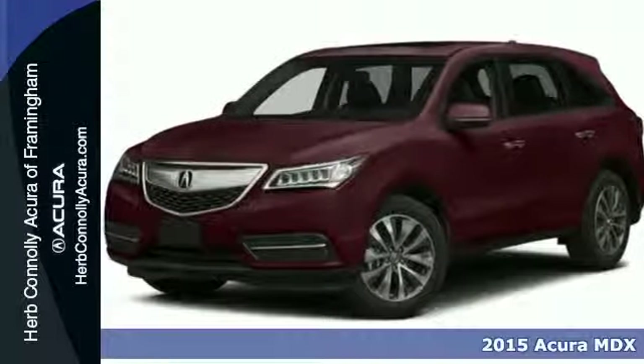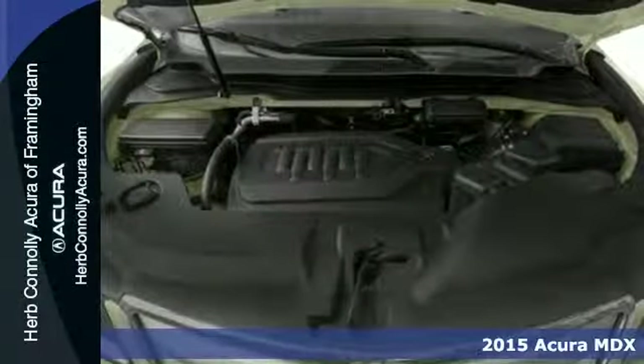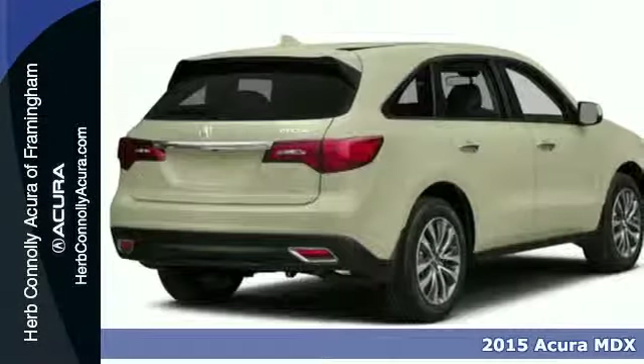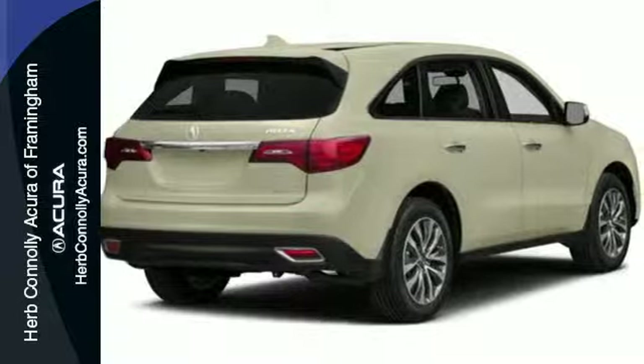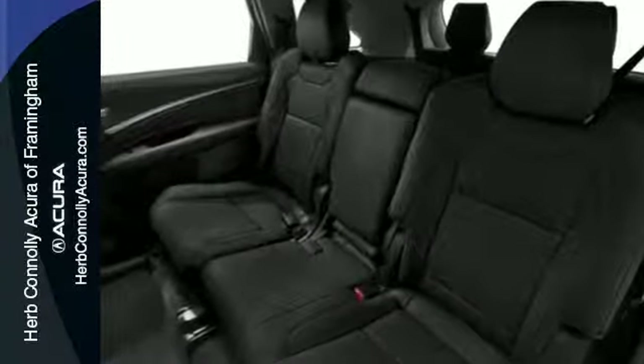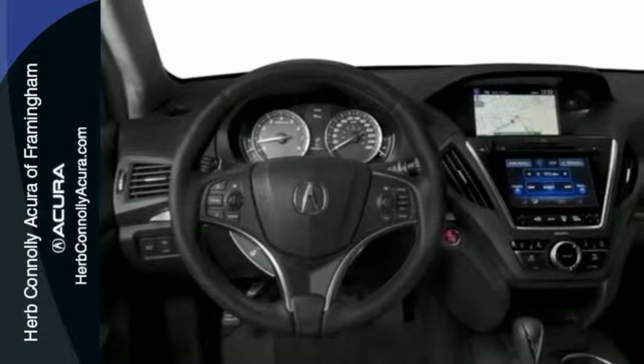Here's a 2015 Acura MDX. This luxury SUV carries advantages and features that make every day less complicated. Brighter and longer lasting, the LED headlights carve through space. The on-demand multi-use display is the ultimate interface.